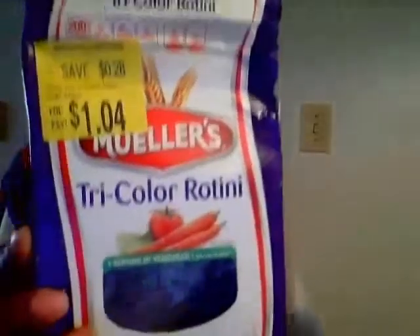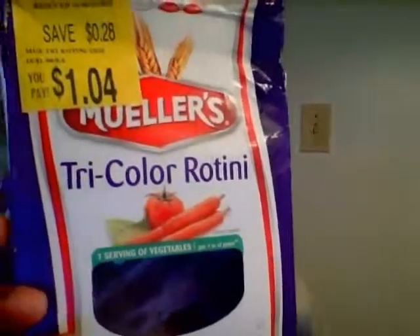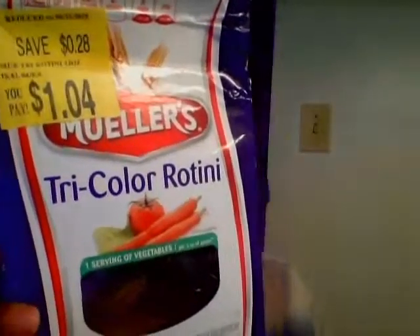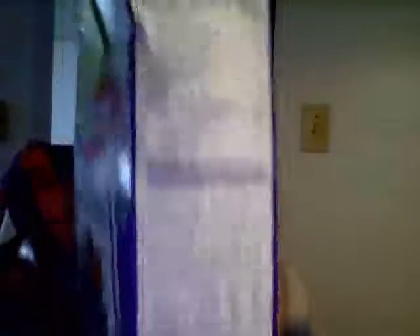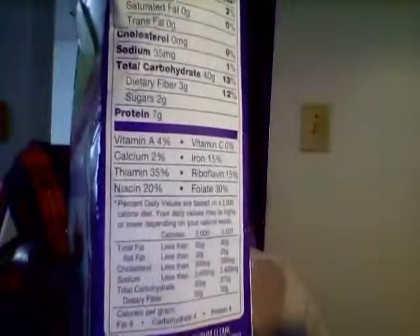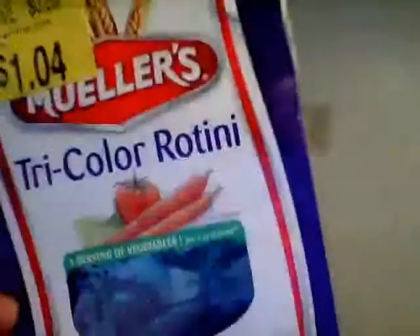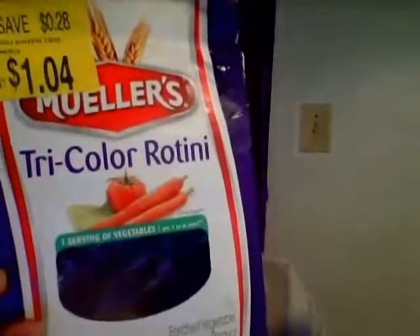This was on clearance for a dollar and a cent. I tried this before — the tri-colored pasta. It has spinach, tomatoes, and carrots, that's why it's different colors. I enjoyed this. I had it with salmon and chicken — very good, and it's an OG.